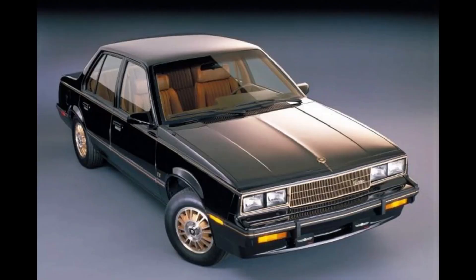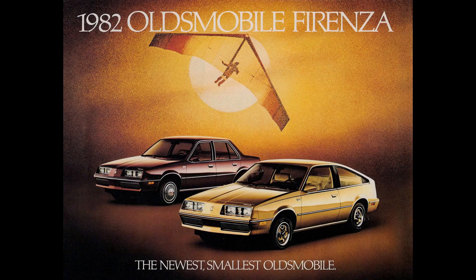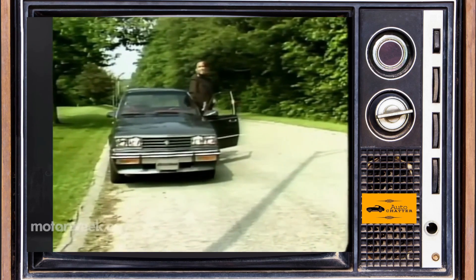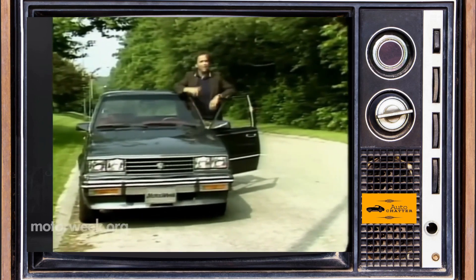The Cimarron met its deadline and you could buy one for the '82 model year, along with its J-Body cousins: the Chevy Cavalier, Pontiac J2000, Buick Skyhawk, and Oldsmobile Firenza. Maybe it was foreshadowing, or Cadillac just wasn't confident in its hurried creation, because it was referred to at launch as 'Cimarron by Cadillac.' It didn't say Cadillac on it anywhere at first, and salespeople were told off if they referred to it as a Cadillac Cimarron. Cimarron was targeting European cars like the BMW 320i and Saab 900.